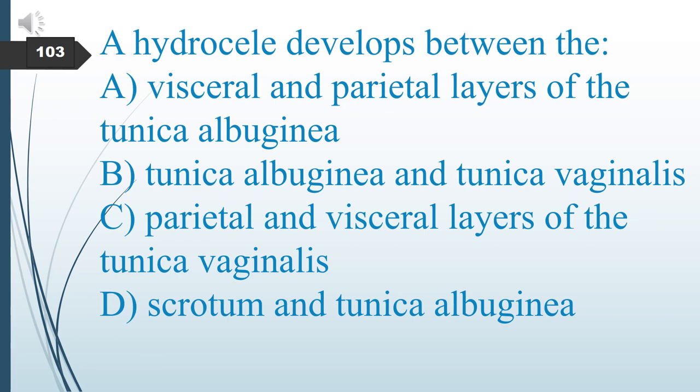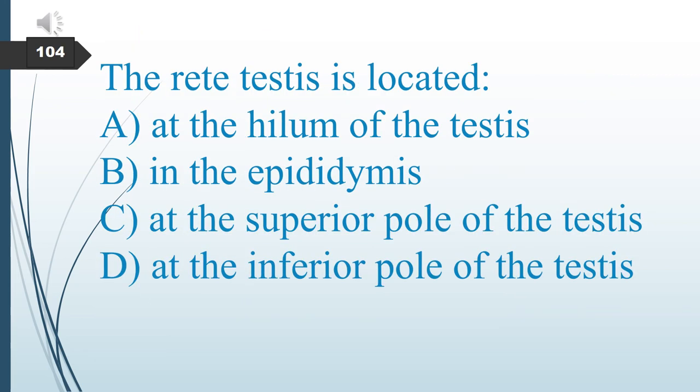A hydrocele develops between what layers? A. Visceral and parietal layers of the tunica albuginea. B. Tunica albuginea or tunica vaginalis. C. Parietal and visceral layers of the tunica vaginalis. D. Scrotum and tunica albuginea. The answer is C: parietal and visceral layers of the tunica vaginalis.